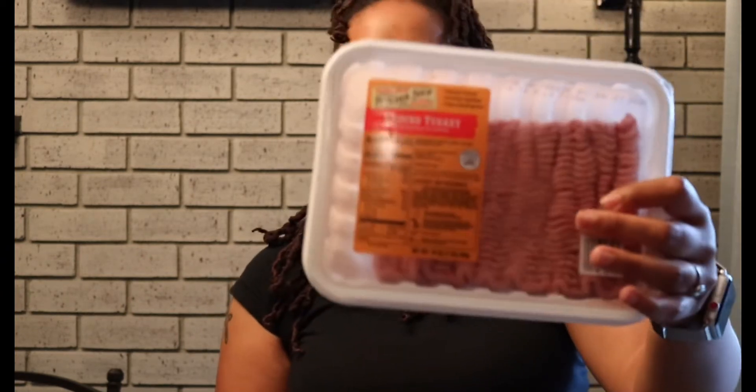The next thing is the tempura cauliflower. It's bomb — it's cauliflower breaded with this type of sauce on it. And then I grabbed some ground turkey. I gotta hurry up and put this stuff in the freezer.